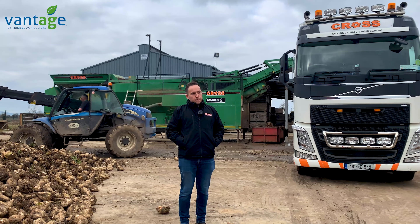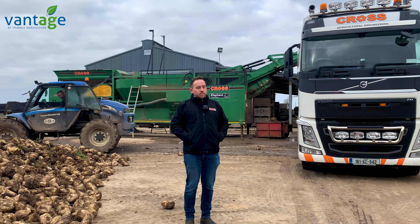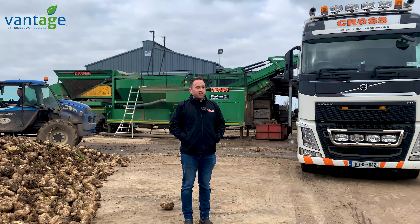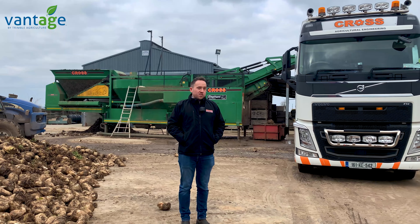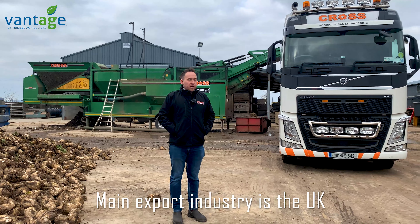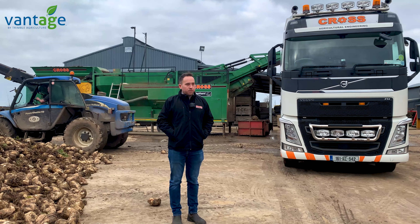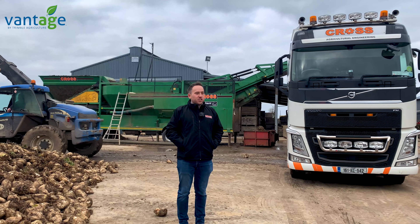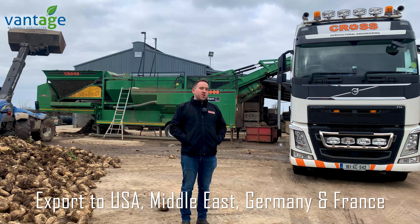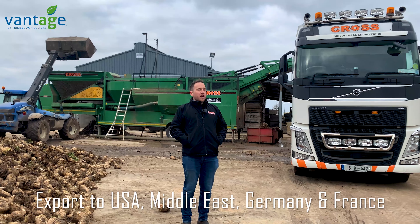You're also exporting to New Zealand? We have a few beet washers, tankers, ring rollers and different machinery working in New Zealand — we have an importer there. Until this year our main market was the UK, which slowed down a bit with Brexit, but it is picking back up and we've managed to find ways to export. We're selling a lot to the likes of the United States, the Middle East, Germany and France, which are our biggest markets at the moment.